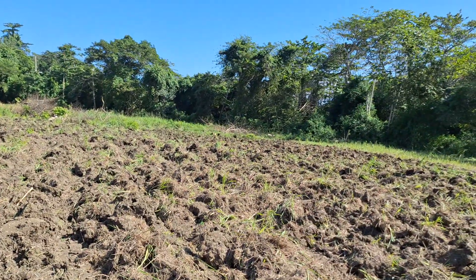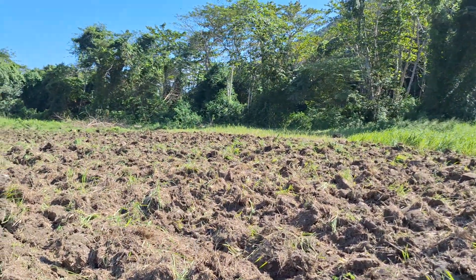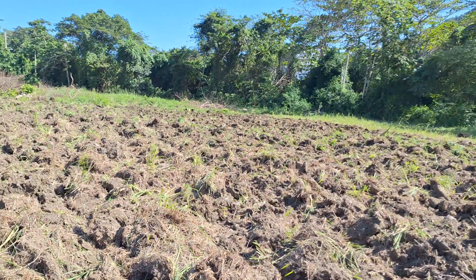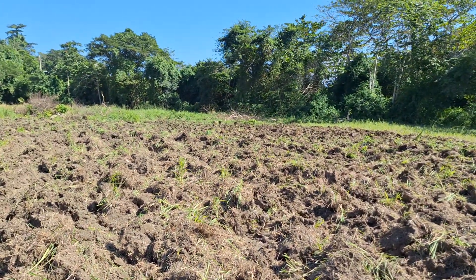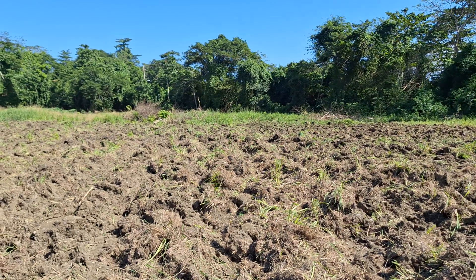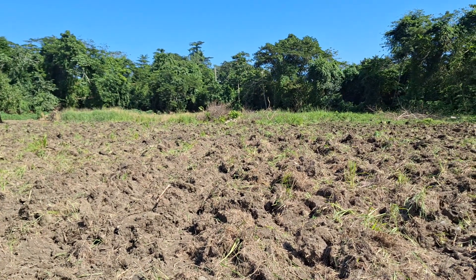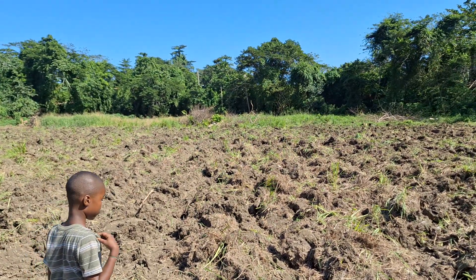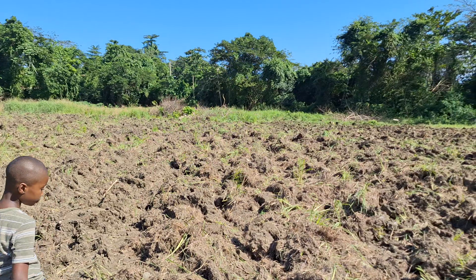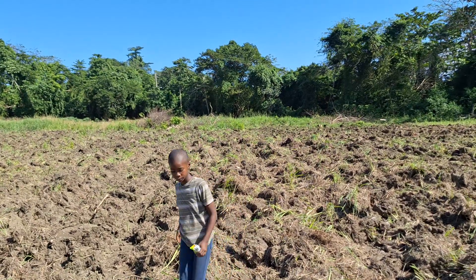We wanted to put some sweet potatoes here. If the section isn't prepared well enough for sweet potato, then we'll probably have to go the cassava route again. The thing is, cassava is an eight-to-nine month crop and we were hoping to get in a crop that would give us some liquidity and cash flow — something that would be ready within three to four months, before the cassavas are done. We just have to see how the preparation of this section goes and then decide between cassava and sweet potato.